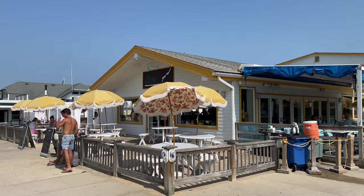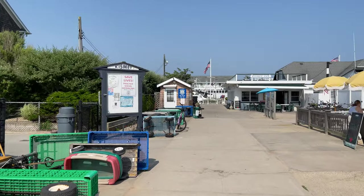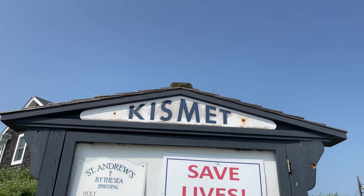And that is a quick arrival walking tour from the Great South Bay in the beautiful community of Kismet. Until next time, happy summer from I Love New York.